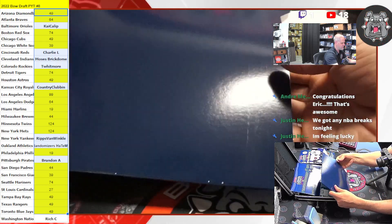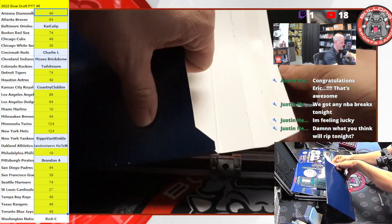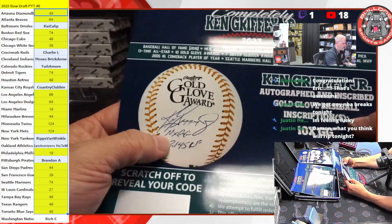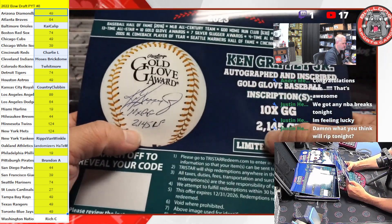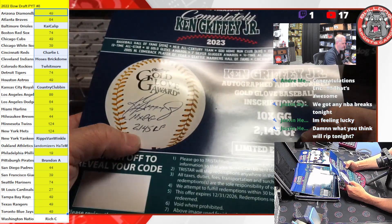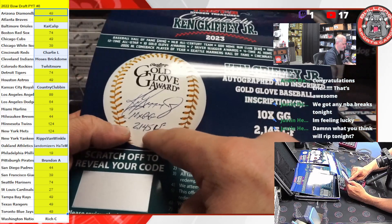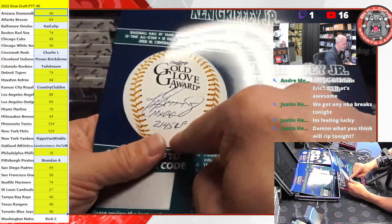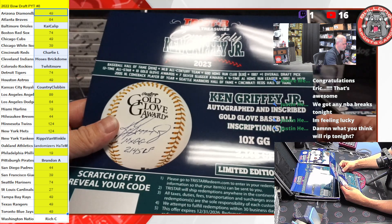Why is this one open? That's not good. Okay, so we have a Gold Glove Award ball — Ken Griffey Jr., 10-time Gold Glove. That's kind of sick. It's also inscribed with '2145 CF' — career games played in center field. And it is limited edition five of five. What a case.